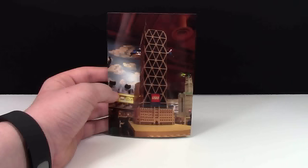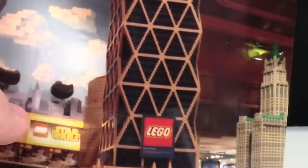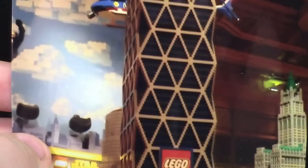The first MOC is this building. I don't know what building it is — it is a New York City building, but it is really, really cool. Starting with the base here, it just goes up and it's like a big skyscraper. I don't know what building it is.